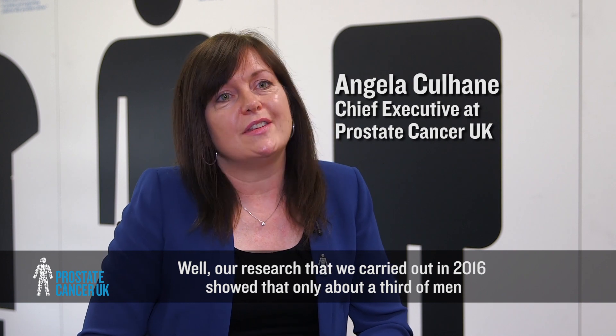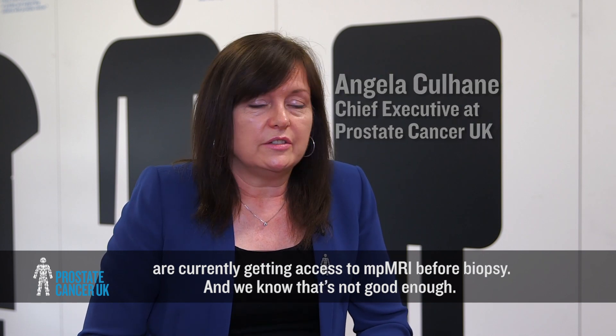Our research carried out in 2016 showed that only about a third of men are currently getting access to MP MRI before biopsy, and we know that's not good enough.